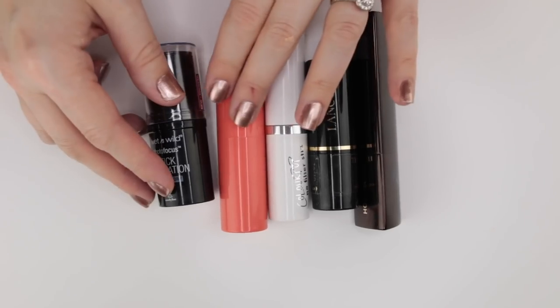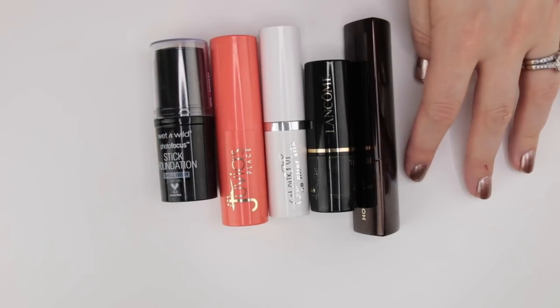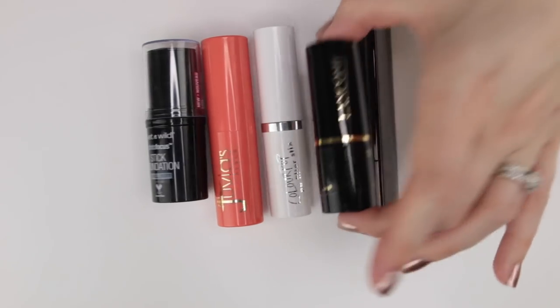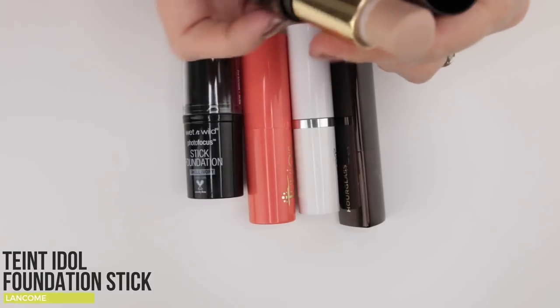Now here are some of my natural-finish stick foundations. Some I already have strong opinions on, some I need more time with. One that's in my project pan — so I know I'm keeping it — is from Lancôme, which I'm actively trying to use up and have made good progress on.